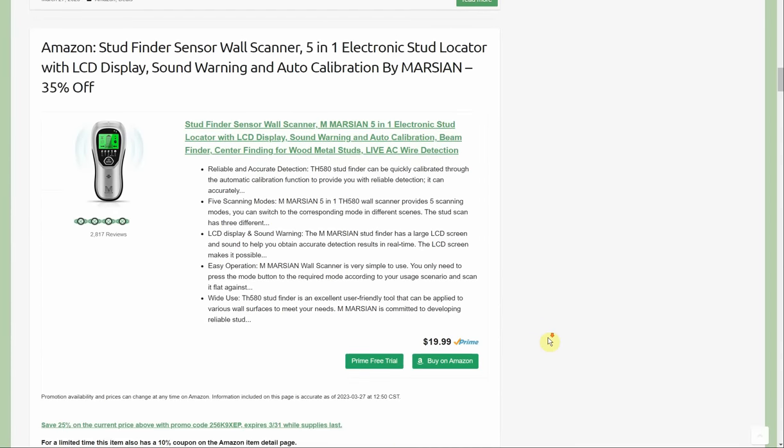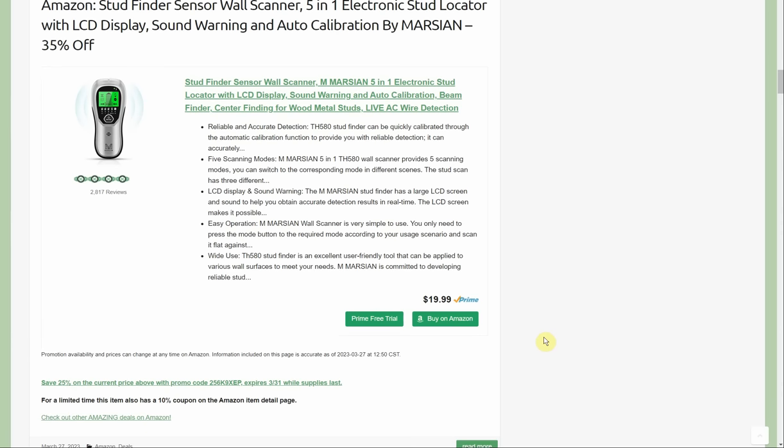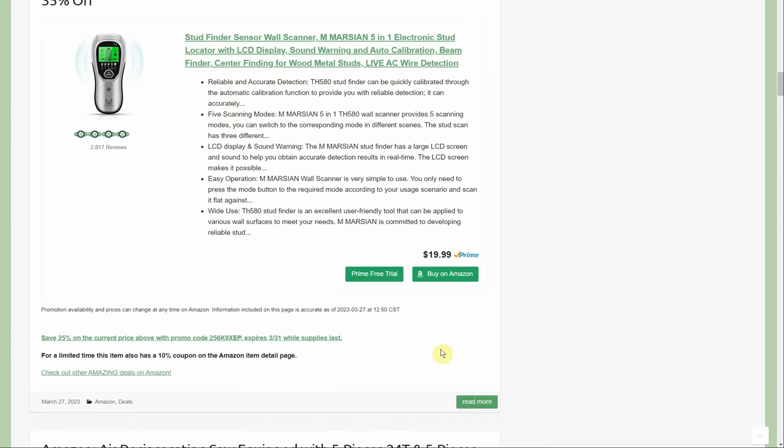Stud finder — these don't really work for me, they beep every time I pick them up. This is the wall scanner, 5-in-1 electronic stud locator, LCD display, sound warning, auto calibration by Marzian — 35% off. Normally $19.99, going to be about $13 with a 25% promo code and 10% coupon. There are two different stud finder options at this link — a couple of dollars more gets you a more feature-rich version.